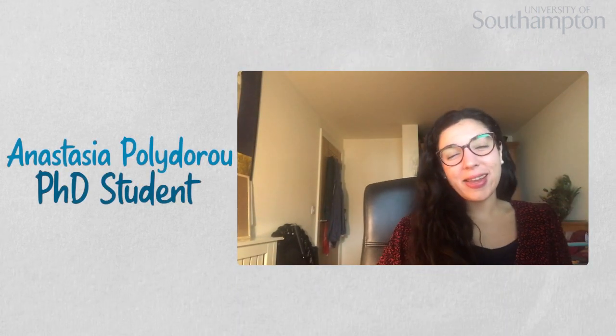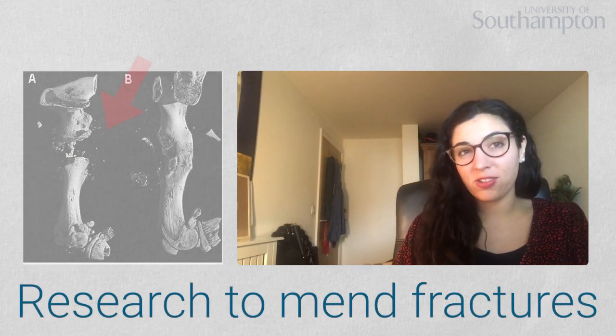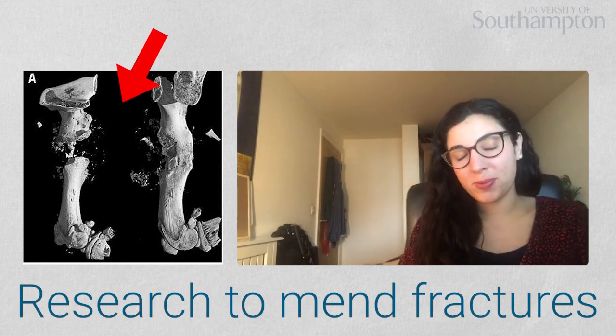I'm Anna and I am currently in the final year of my PhD. I'm doing a PhD within the bone and joint group at HDH, looking at the targeted delivery of drugs for bone fracture repair using microbubbles — that is my current research focus.